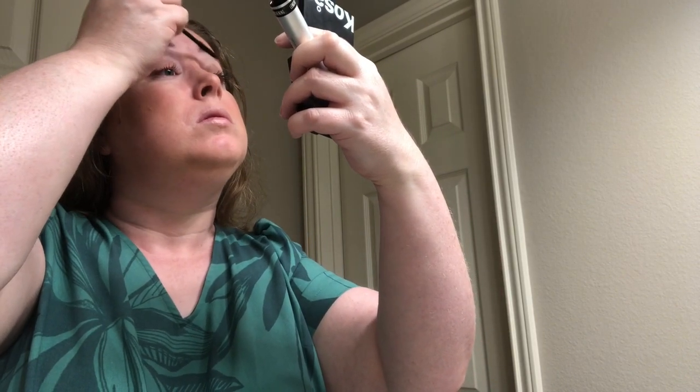And we have the mascara out again! I must really love it because I've used it so many times already in this video. It is the lengthening mascara by Savvy Minerals — I'll also have it linked below.